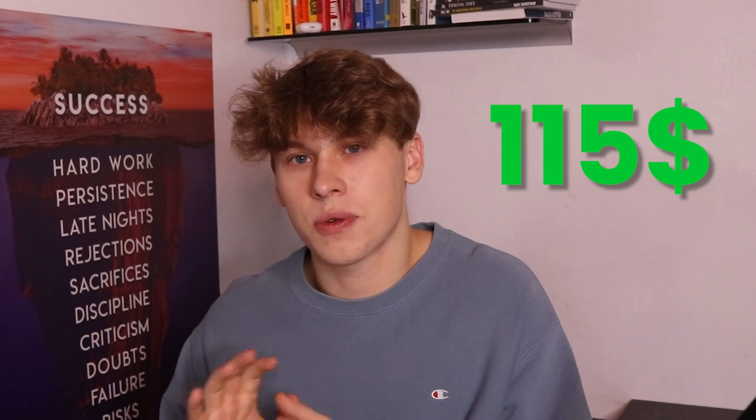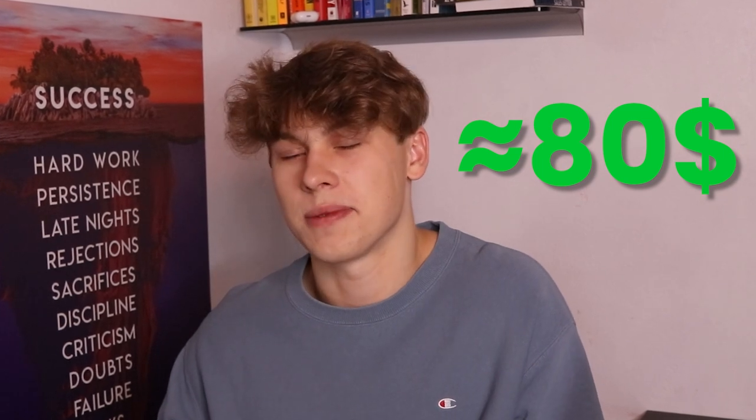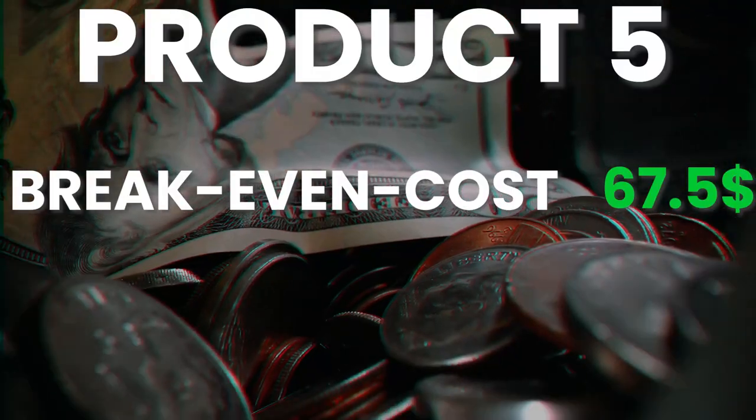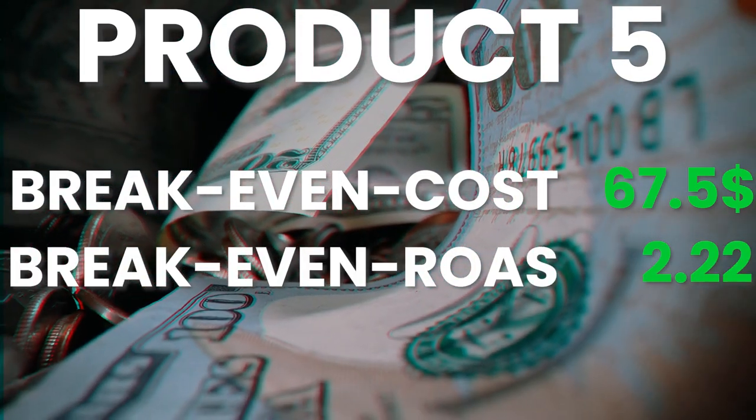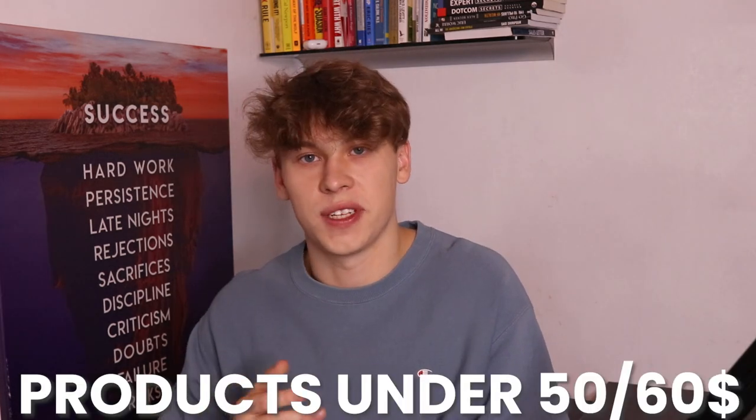And last but not least, product five is similar to product two, coming in at a selling price of $150 and costing me roughly $80. We have a breakeven cost per purchase of $67.50 and a breakeven ROAS of 2.22. That's all right because with higher ticket products, we have better profit margins, and we can get away with roughly a 2x selling price instead of the 2.5 to 3x you'd look for on products under $50 to $60.